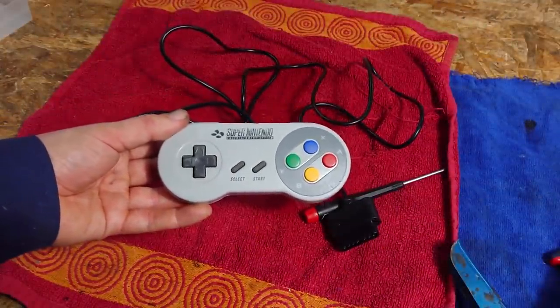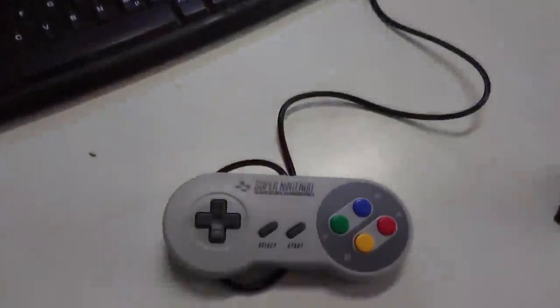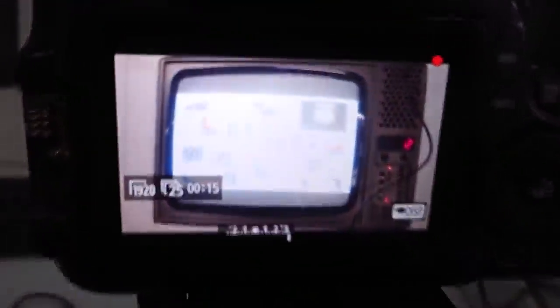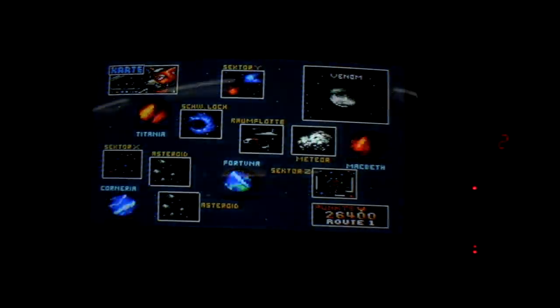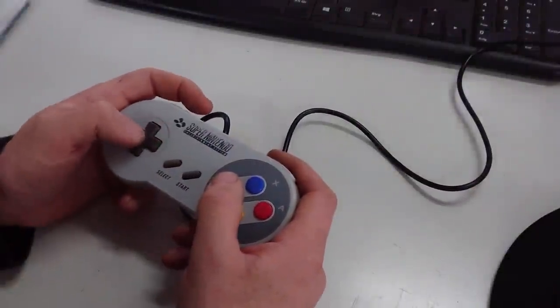But do the controllers actually work? They certainly do work again, but I never said I'm actually good at using them.